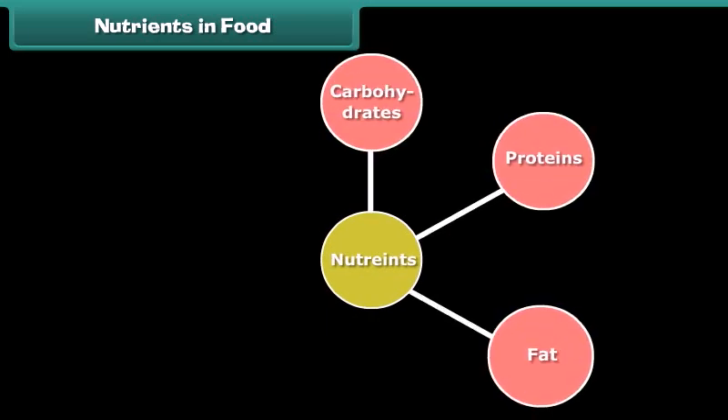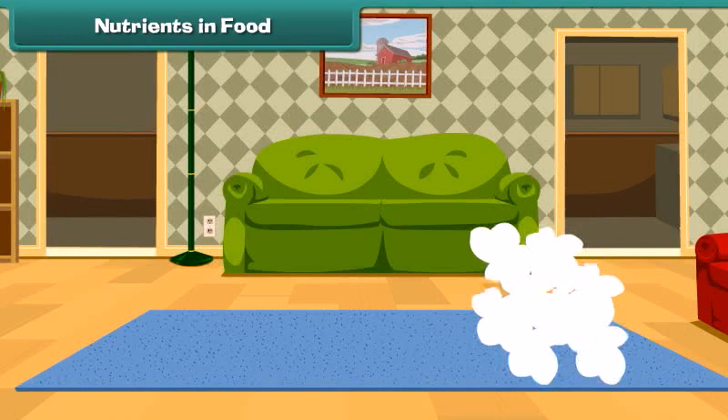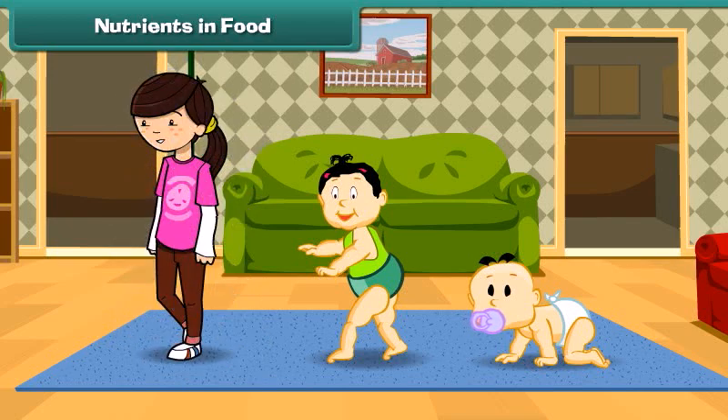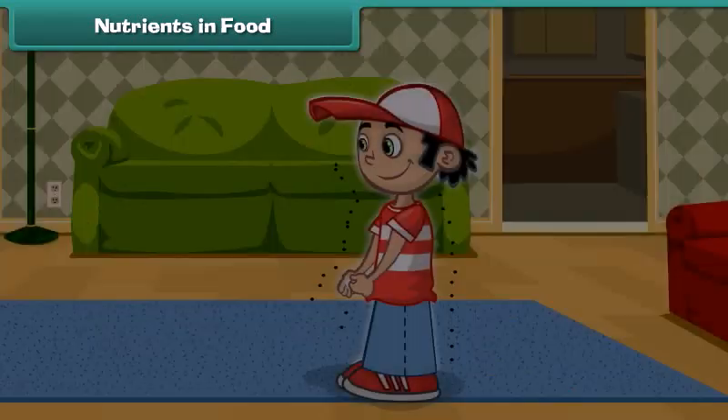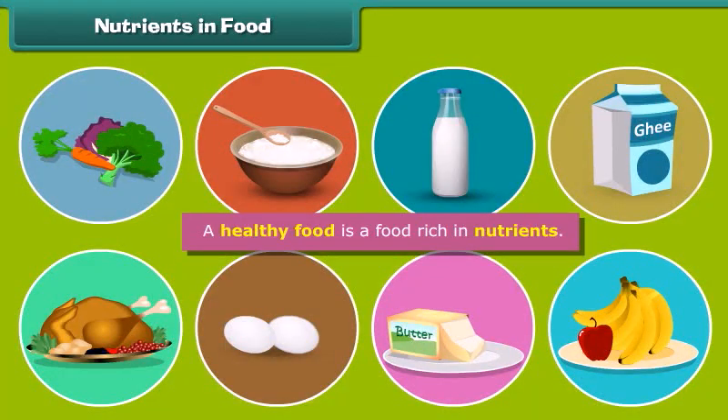Food is made up of molecules called nutrients like carbohydrates, proteins, fats, vitamins and minerals. These nutrients have different functions in our body — they make us grow, give us energy and protect our body from diseases. So, a healthy food is a food rich in nutrients.